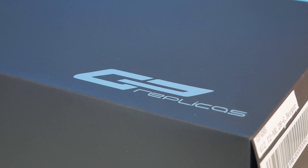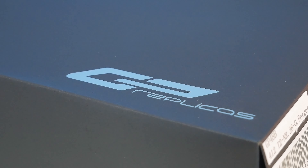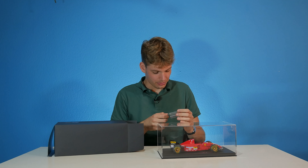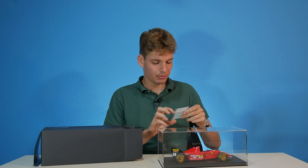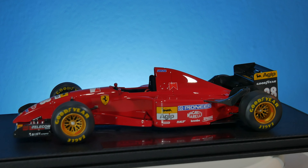Just a nice little black box with the GP Replicas logo in the right-down corner. Let's get it open. We also got some decals — I wasn't prepared for decals, so this video we have to do it without them. But you do get the Marlboro decal, and there we go — a beautiful Ferrari red car.